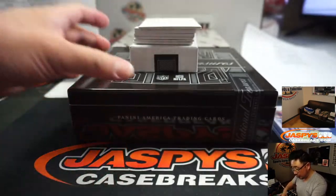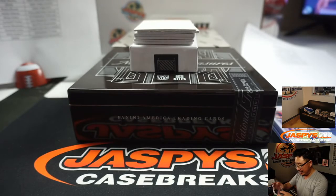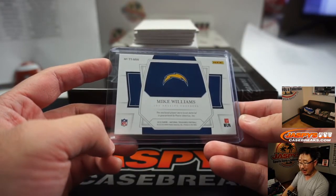Nice for the Blue Horseshoes, Chris Yates once again. We've got Mike Williams, Chargers, 30 out of 99. That will be for Aaron and the Chargers.